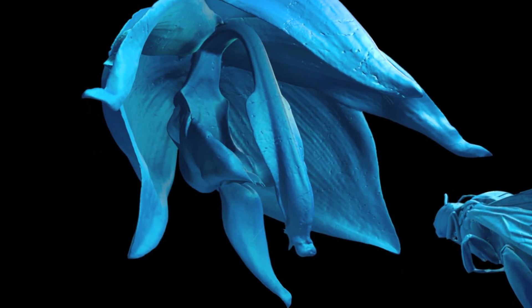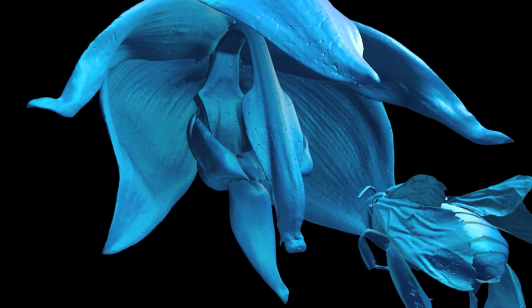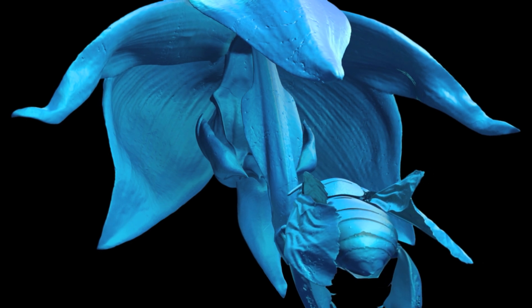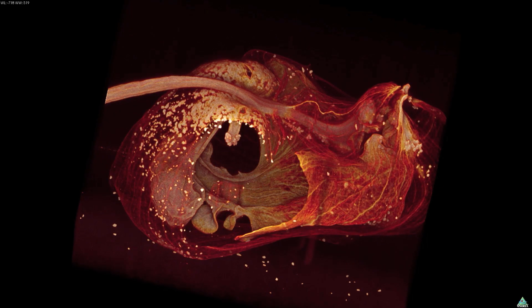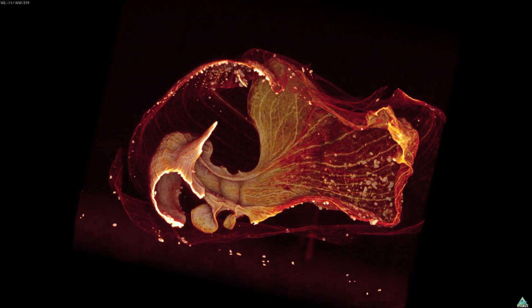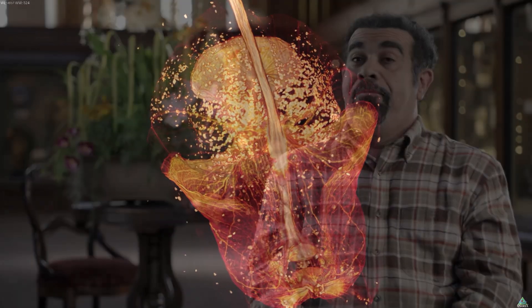It's a male euglossine bee that collects fragrances from flowers in order to attract females. Where those fragrances come from, I don't think anybody's ever really explored that. So this is a chance to get a very good idea of the structures that might exist within the flower, and maybe a key to how they're produced in the first place.